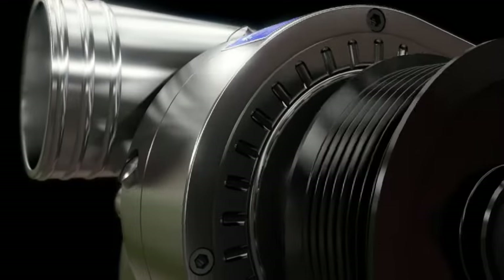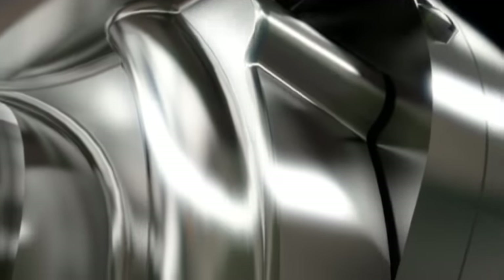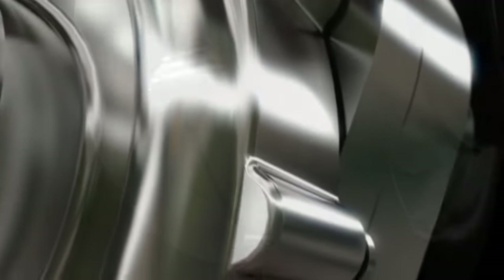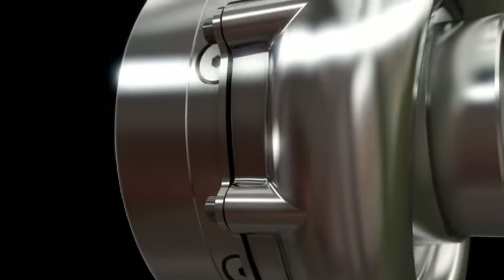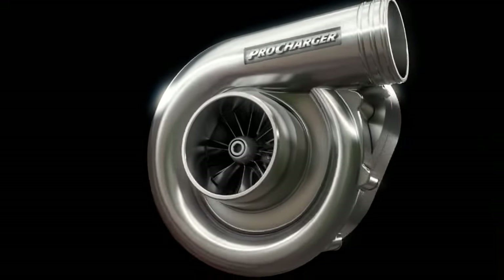Self-contained ProCharger Superchargers provide the industry's highest efficiency and coolest charge air temperatures. This cool, dense air means more oxygen and fuel for your engine, less exposure to detonation, and more power.